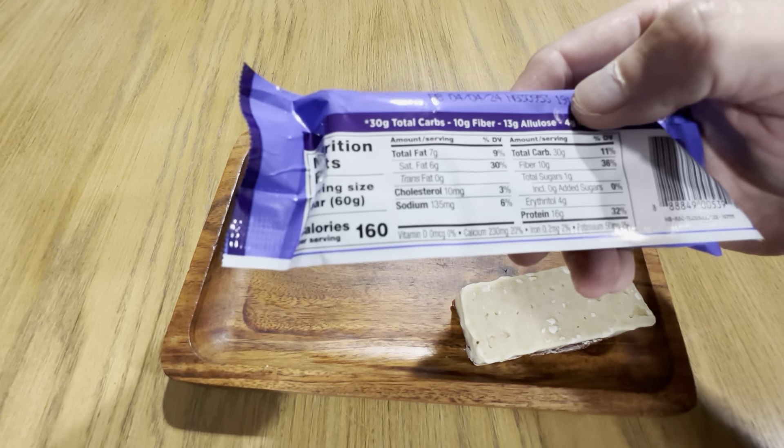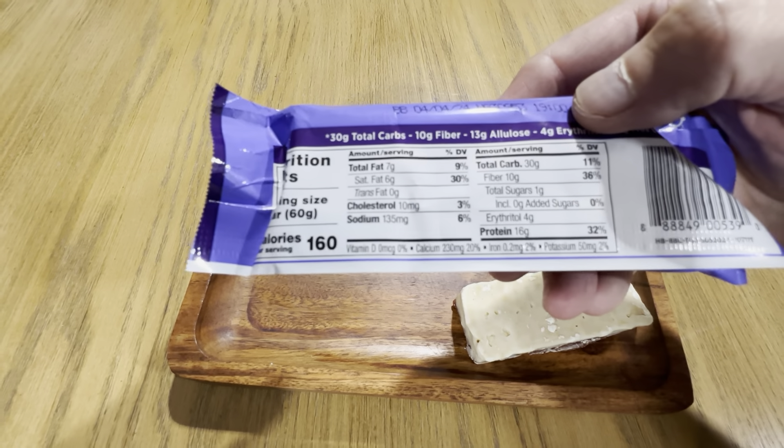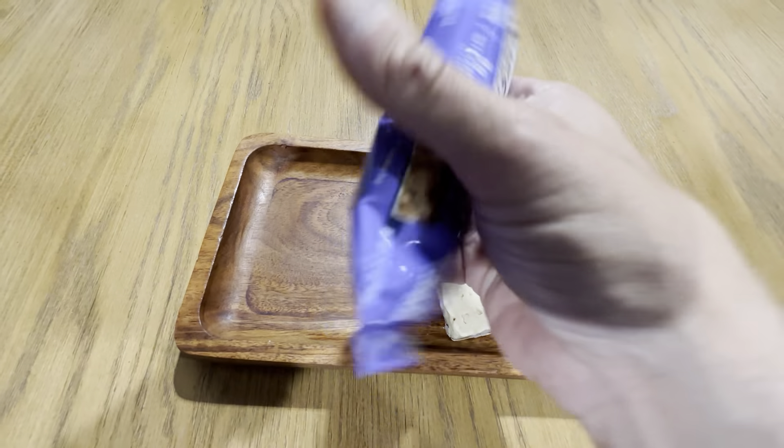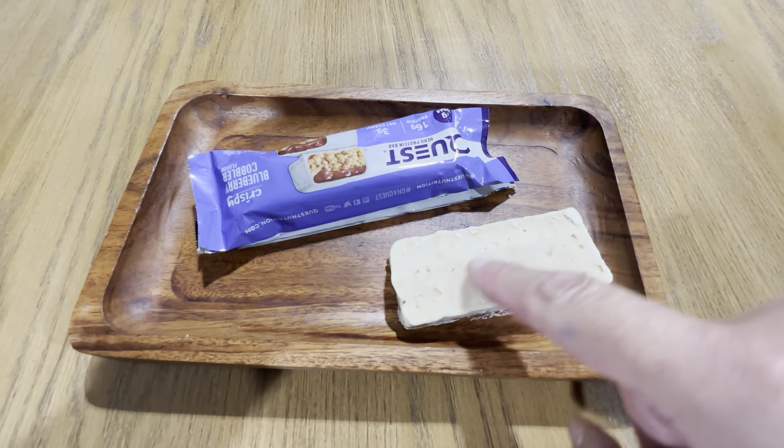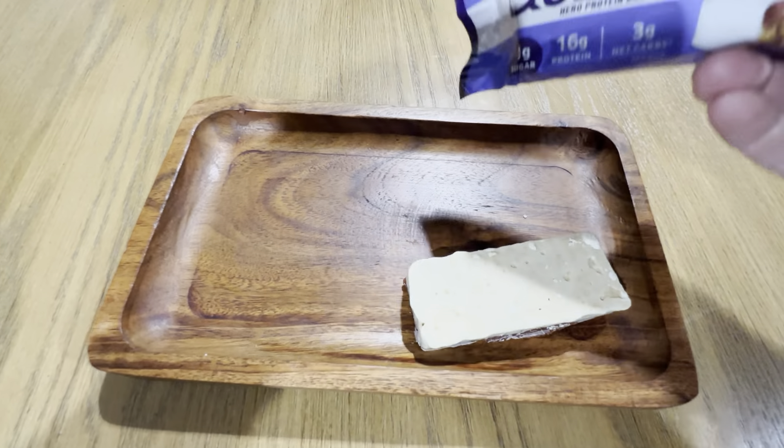You look on the back, it's got the nutrition profile: 160 calories, 7 grams of fat. Here, this is what it looks like opened up in the packaging. It's got the white chocolate on here and the blueberry inside.